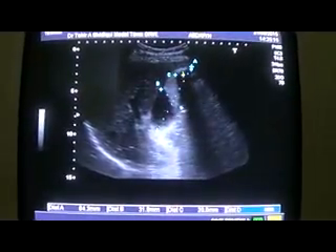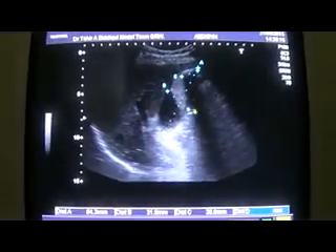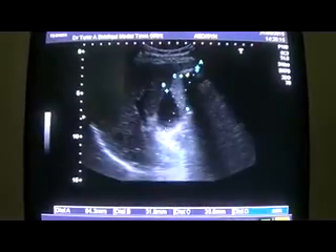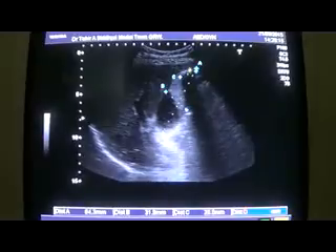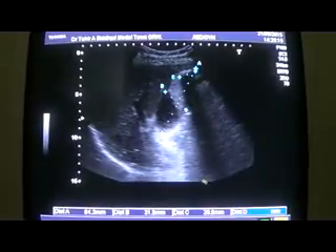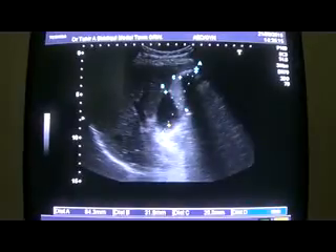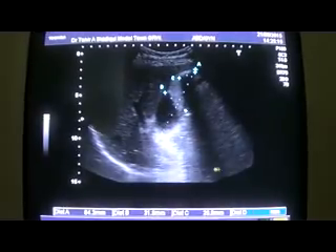This is the shadow from this echogenic structure, which is the calculus at the region of the gallbladder fundus, and this is the sharp shadow from it. This is the portal vein as a landmark for the identification of the gallbladder. This is the liver, which appears to be normal, right at the diaphragm.